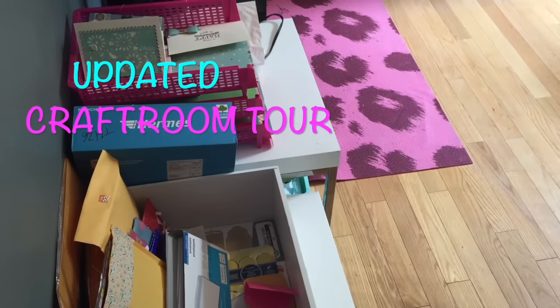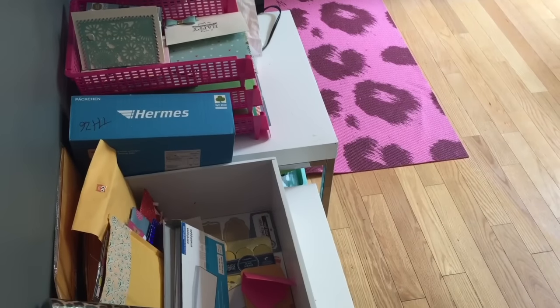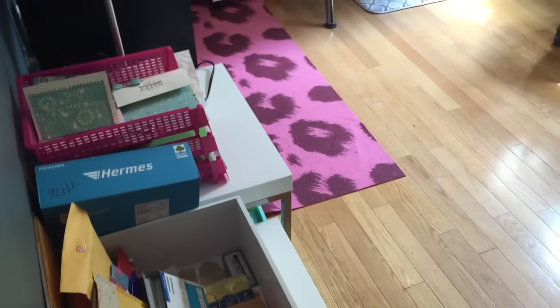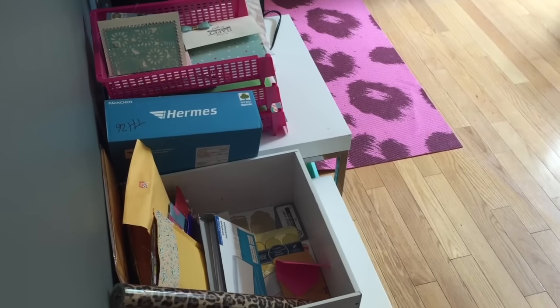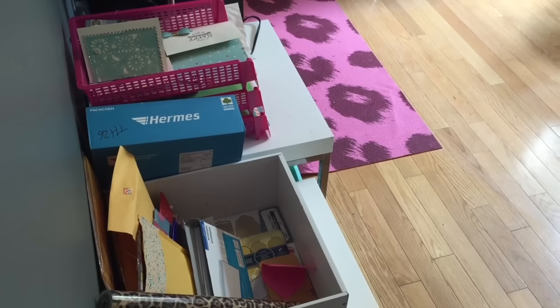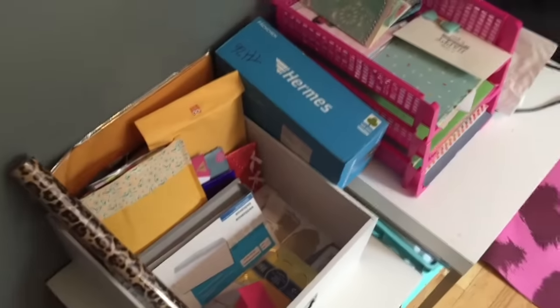Hey guys, today I have an update video on my craft space. I'm starting to take over the living room, and Andrew was kind enough to say, 'Kelly, I don't use this room that often anymore — you can turn it into your craft space.' I'm super happy and thankful for that, so let's get started.